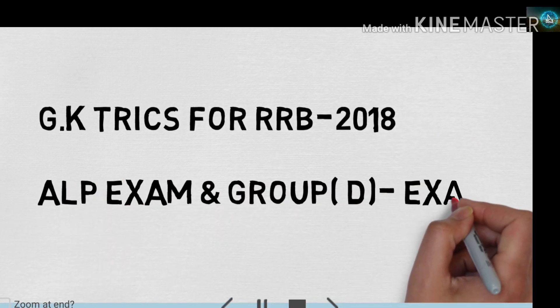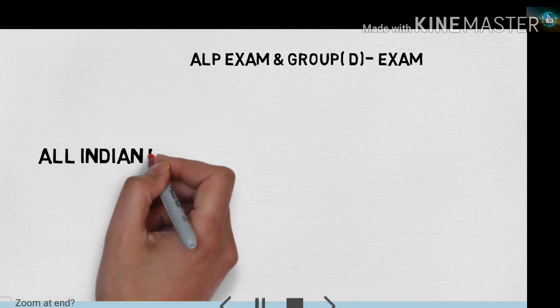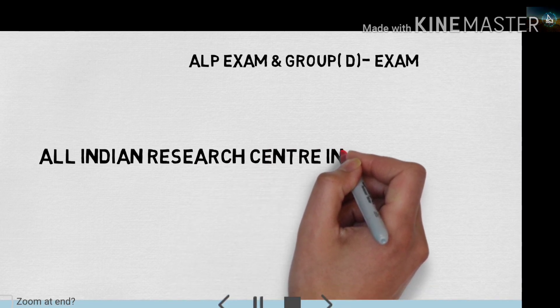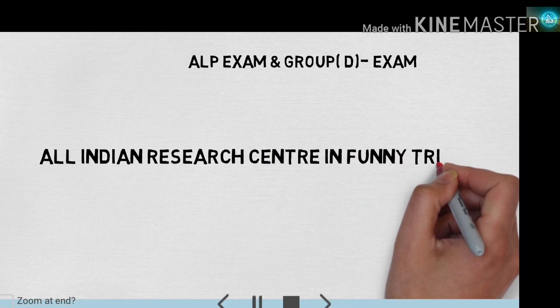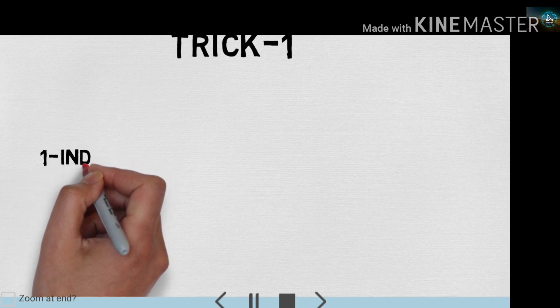So friends, these are very funny tricks, so let's start our topic. After analysis of many exam papers, I have seen that there are many questions about Research Institutes. So in this video I will give you funny tricks about research institutes. Let's see the first trick.